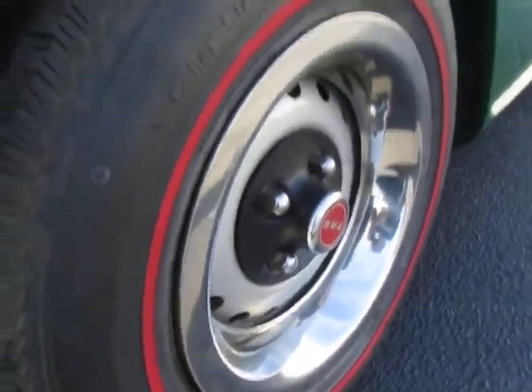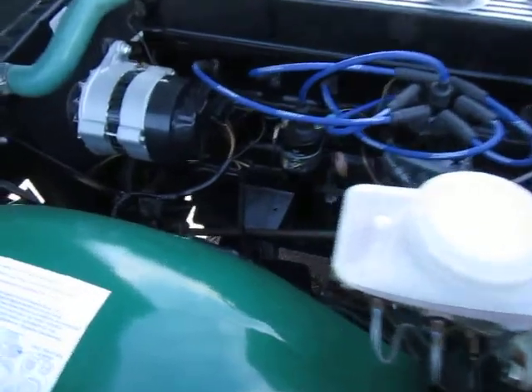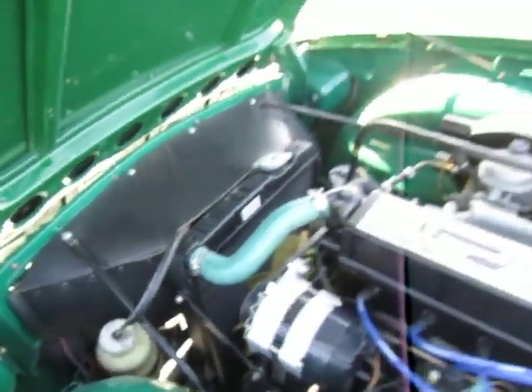Beauty rings all look real good. The redline tires look great. We'll take a look at the underside of the car here in a second. This is an overdrive car. And as you can see, everything is real tidy — just a very, very tidy car.